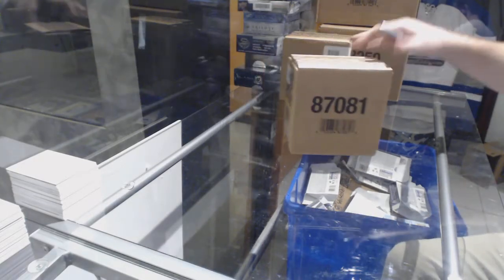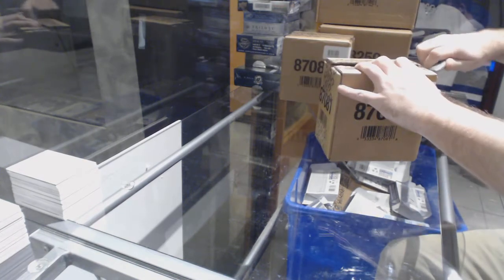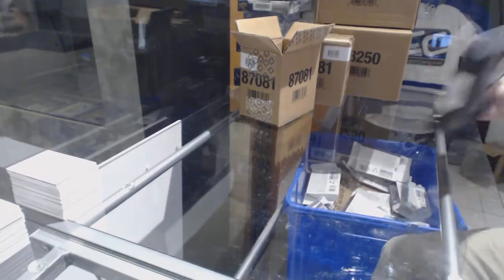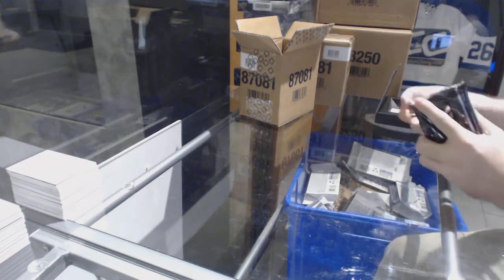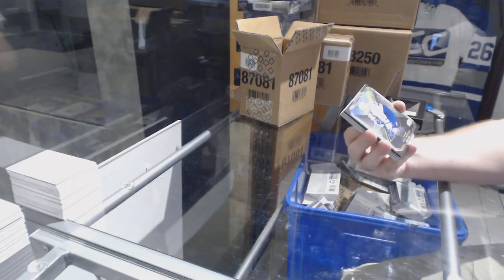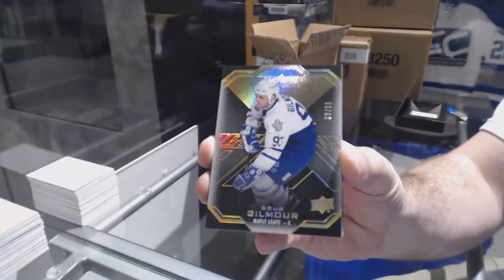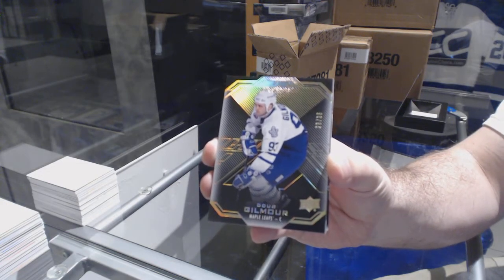Here we go — J to the B squares, five box case of Black 1617. Start off well — you know it's gonna be a good case when it starts off with the maple leaf gold. Base number 35, Doug Gilmore gold base, number 35 Dougie Gilmore.